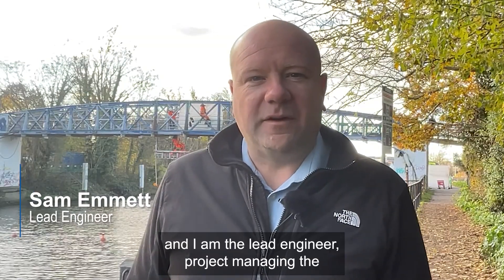Hi, my name is Sam Emmett and I'm the Lead Engineer Project Managing the Vital Improvement Works at Teddington Lock Footbridges.